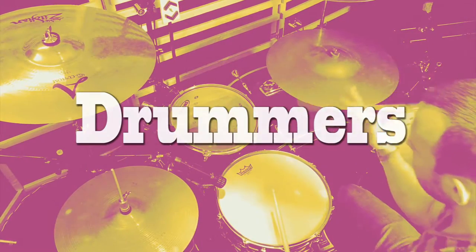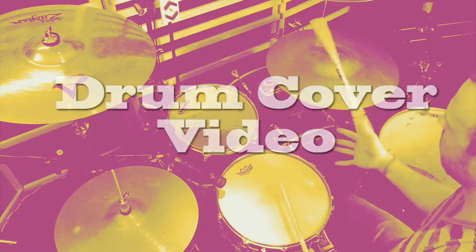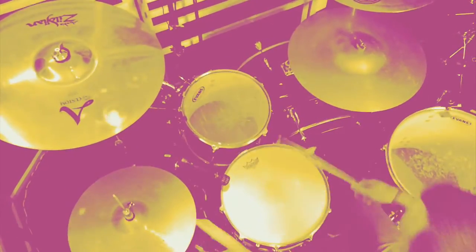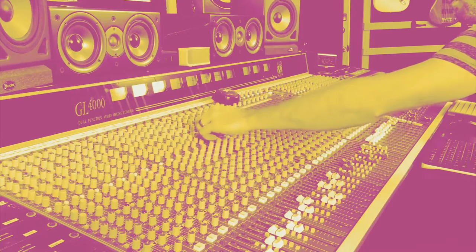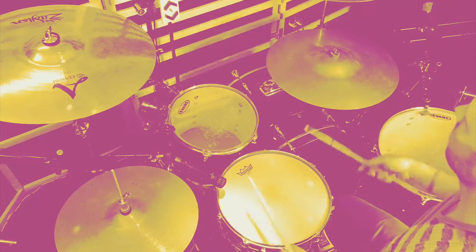Drummers, are you looking to do a drum cover video and have someone professionally record the video and audio? If so, the time is now and the place is True Sound Studios.